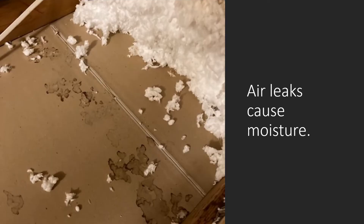Air leaks are going to cause moisture problems. That warm air is going to leak up, freeze to the strand board, then thaw and drip back down through the blown-in insulation, leaving staining on the ceiling in bedrooms and hallways.